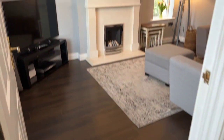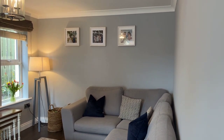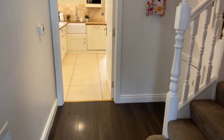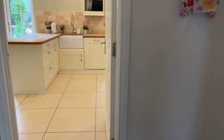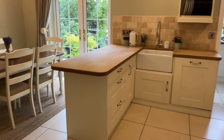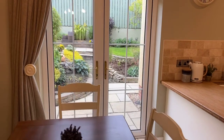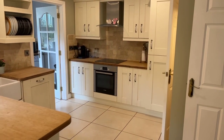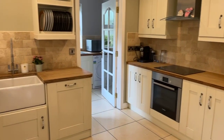Absolutely impeccable throughout. Beautiful floors. Fireplace as we look down the hall. Straight through into this beautiful bright kitchen-come dining room. Double doors out onto a fantastic rear garden. You can see this fabulous kitchen with built-in dishwasher, hob and oven. Lovely Belfast sink.